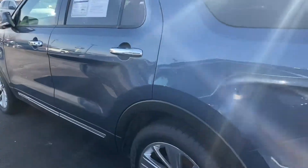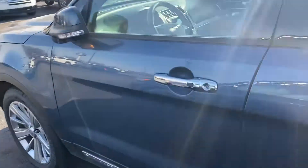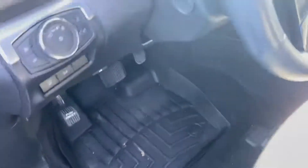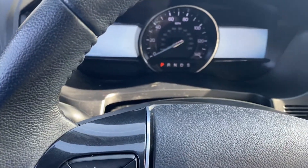Here's your Explorer that you inquired on — 2019, 44,000 miles, nice leather interior, all-weather floor mats, heated seats, cooled seats, heated steering wheel.